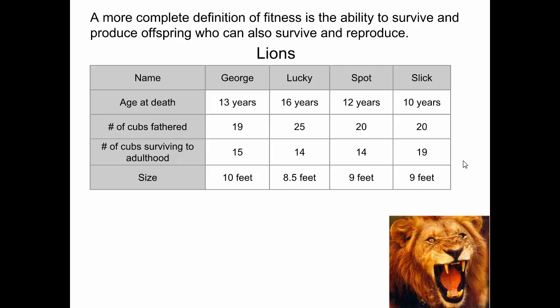Slick, because he survived the most offspring. We can't just think about how long they lived — Lucky lived the longest at 16 years and had the most cubs fathered, and was the smallest of the lions. But Slick, maybe living only about 10 years, had 20 cubs, and most importantly 19 out of those 20 cubs survived into adulthood. Slick most likely had the adaptations and characteristics that not only allowed it to reproduce, but to pass on traits to offspring that allowed them to survive into adulthood. That is probably a good definition of fitness: the ability to survive and also produce offspring that themselves survive.